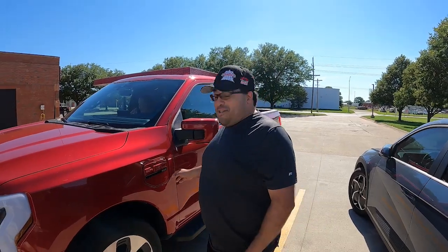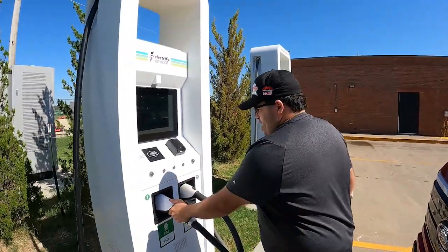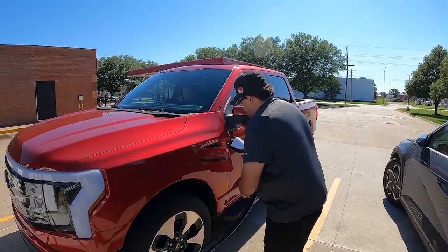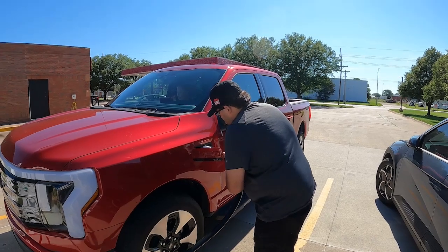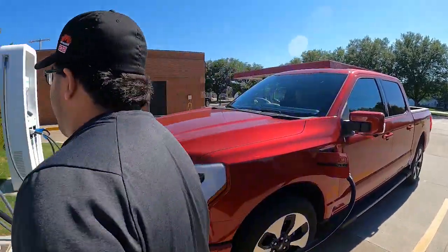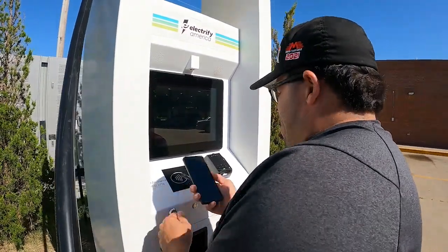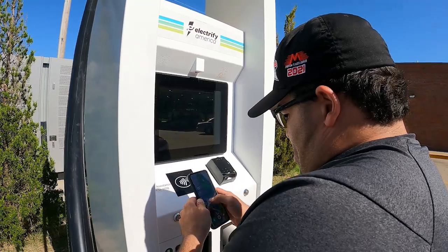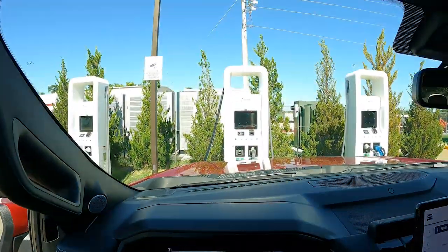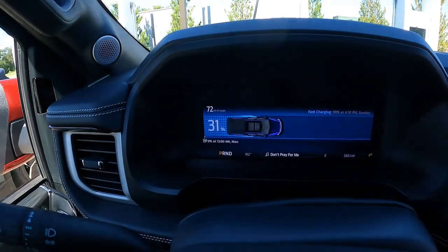Hey, we're here — let's see if we can charge this baby up. Okay, we're at Electrify America doing the whole charging thing. Look at that — dang, that's a cord right there. We already have 31 percent.